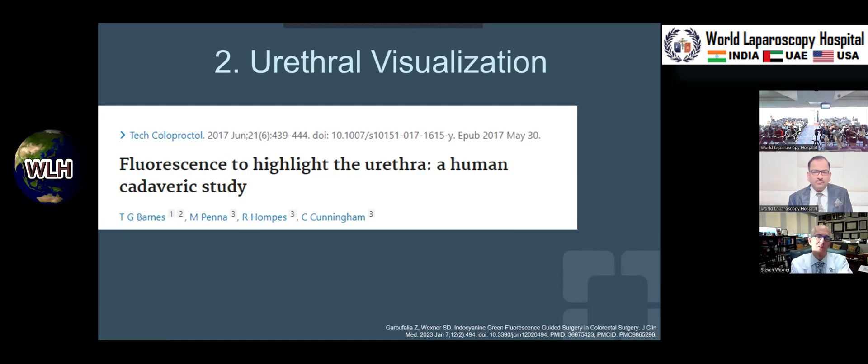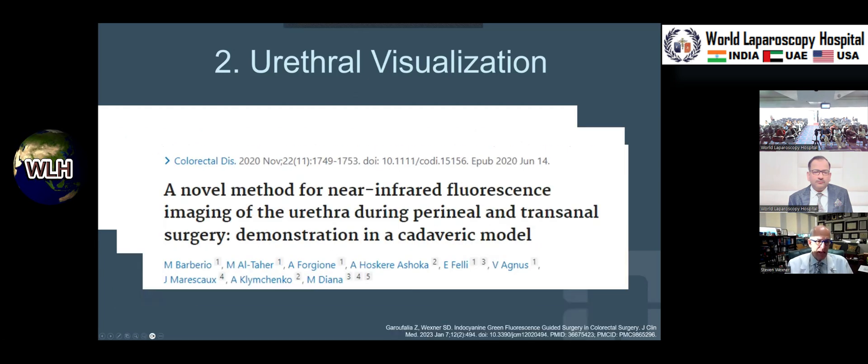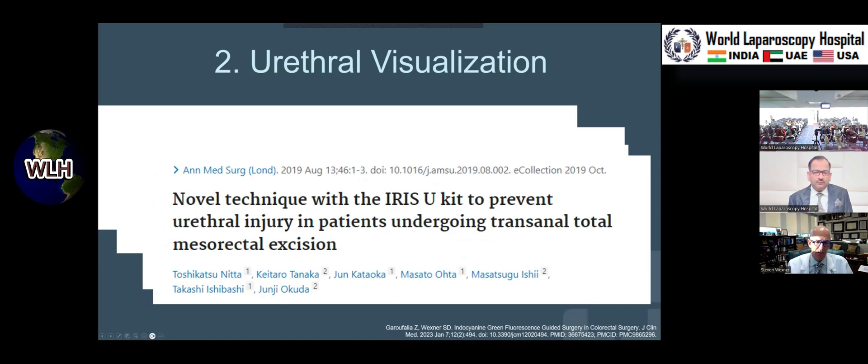A couple of others have taken this concept more distally in the urinary tract. Roel Humpus and Chris Cunningham from Oxford looked at the urethra, because when people started doing transanal total mesorectal excision there were some urethral injuries. People thought it might be good to put fluorescein around the bladder catheter and visualize the urethra. Michele Diana from IRCAD has done it as well, and the Japanese have used it to help prevent injury.